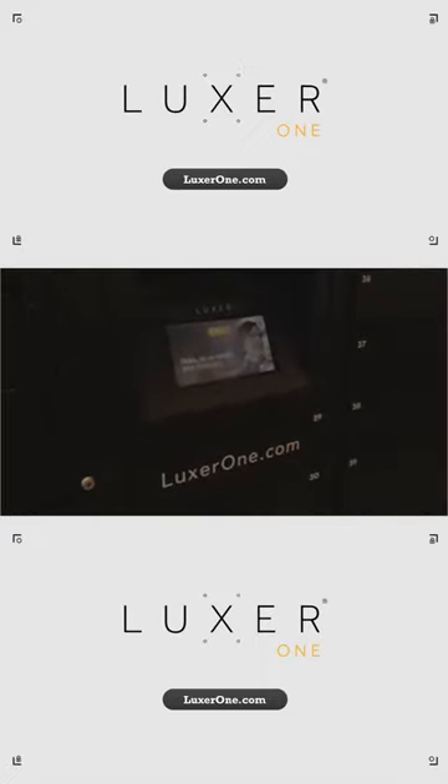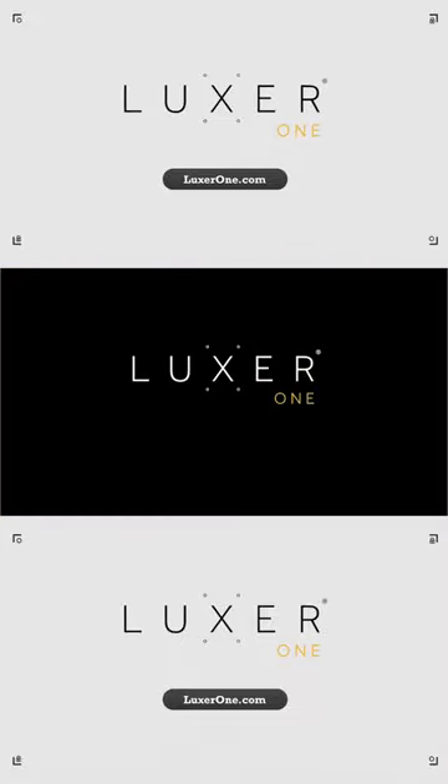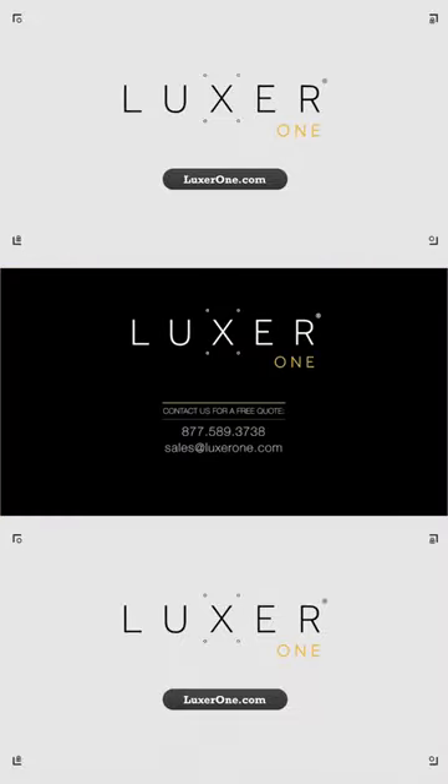No more worrying about the safety of your packages or anything getting lost at the front desk. Luxor One has you covered. For more information, visit luxorone.com.